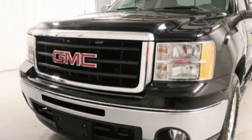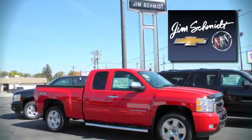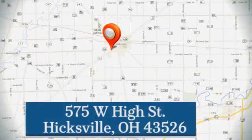The time is now. See it for yourself today. Jim Schmidt Chevrolet Buick. Stop in and see us at the dealership today. We're located at 575 West High Street in Hicksville.